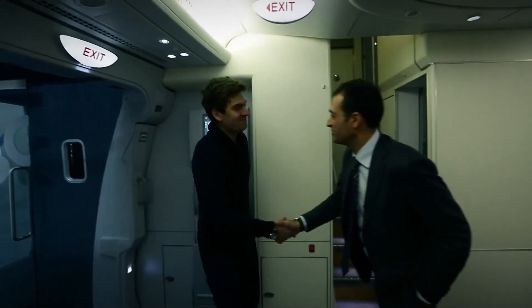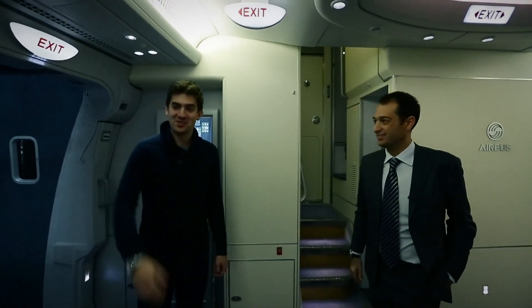Hello, good afternoon. Welcome on board the A380. Please show me what you have here.